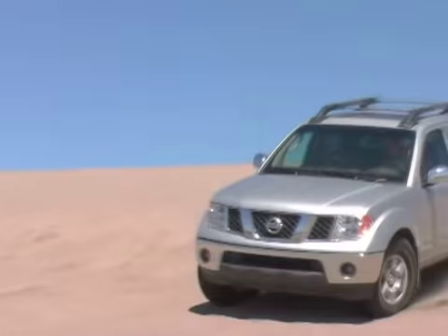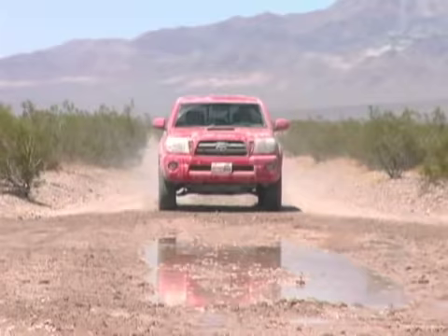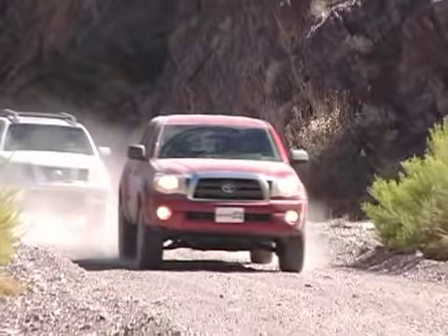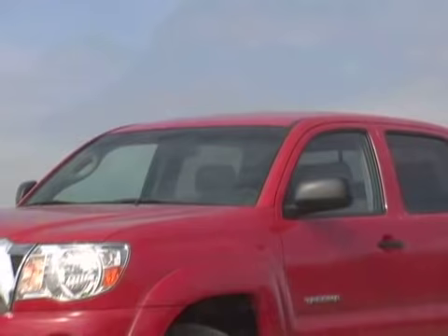We've tested plenty of trucks over the years but never quite like this. Forget calculators and price points — this test was about blasting through mud holes, sailing over sand dunes, and hardcore towing in the summer heat. It was Toyota versus Nissan in a fight to see which mid-sized truck rules the weekend.